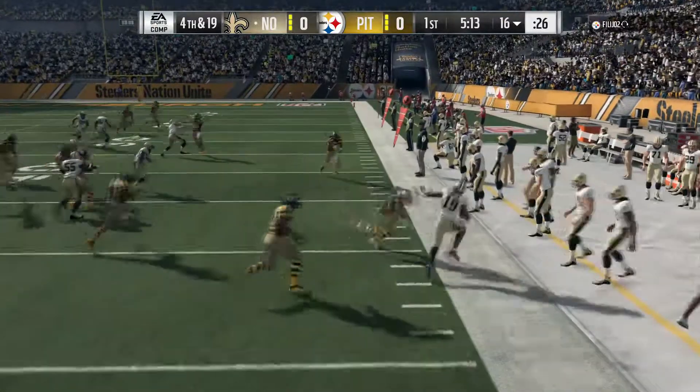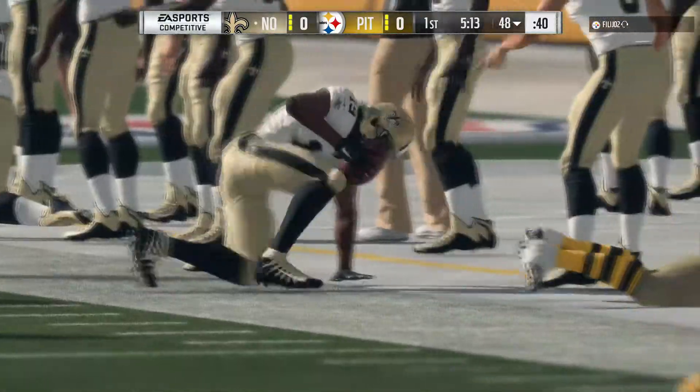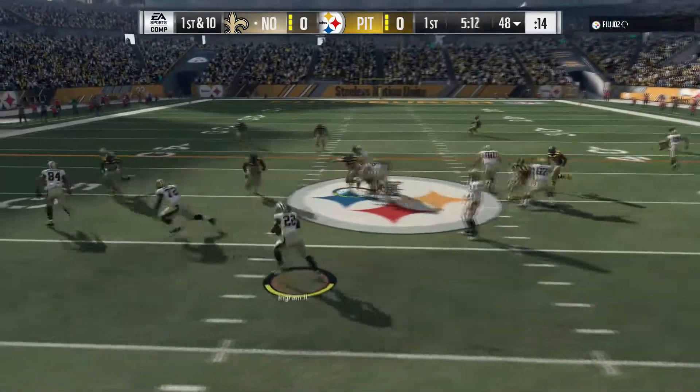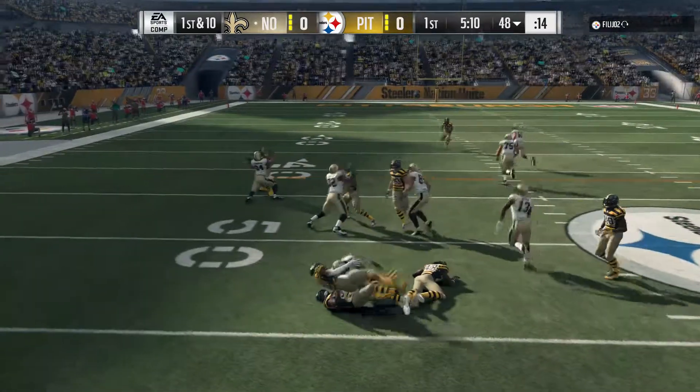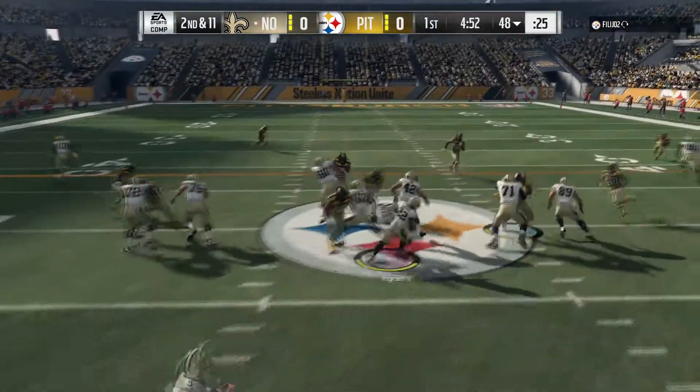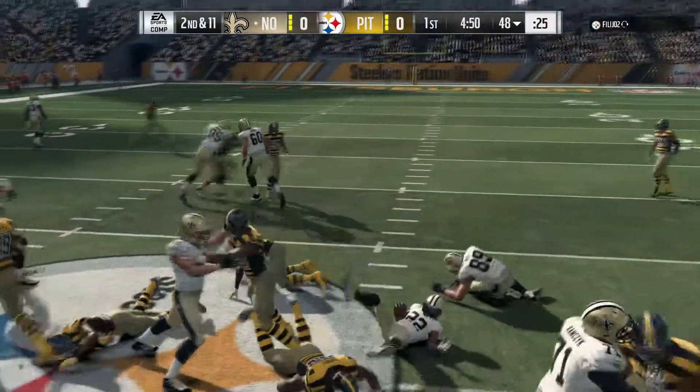Here's Ginn and he'll be out of bounds. The Saints will run for the first time with Mark Ingram. Brees gives it up to Ingram — oh, a good hit.